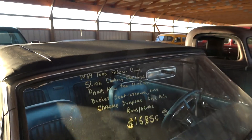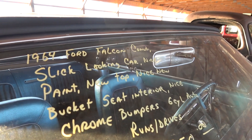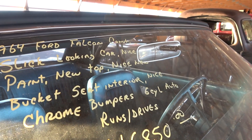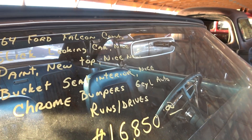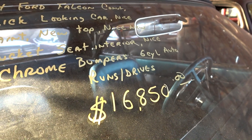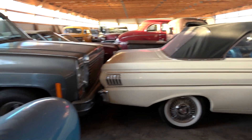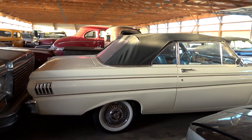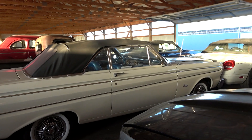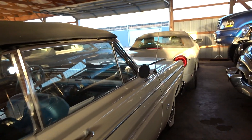Let's go ahead and check out the specs on it. It's a 1964 Ford Falcon convertible — nice paint, new top, new bucket seat interior, and six-cylinder auto, runs and drives: $16,850. Let's see if we can get a good look down the entire side here. A pretty nice looking car — needs a little bit of work here and there, but not bad.